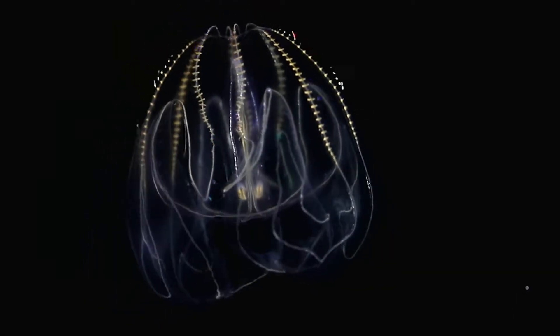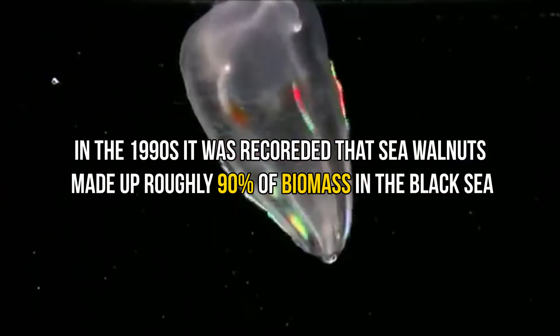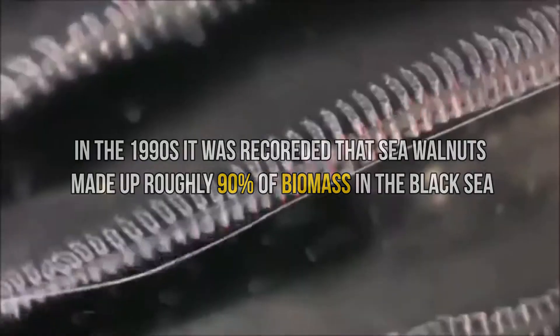A single sea walnut can release up to 10,000 eggs, leading to a rapid increase in sea walnut numbers in the Black Sea. Sea walnuts have thrived so much that in the 1990s it was recorded that sea walnuts made up roughly 90% of biomass in the Black Sea.